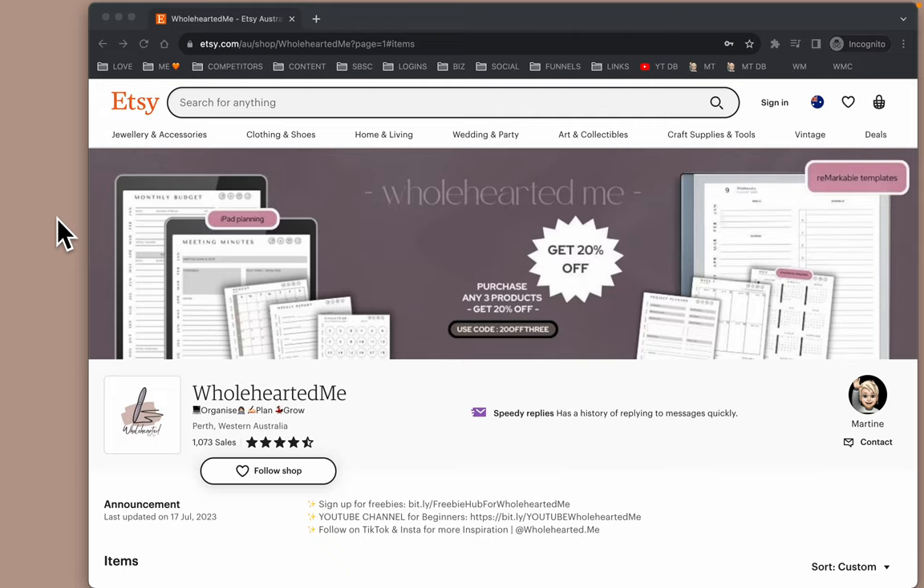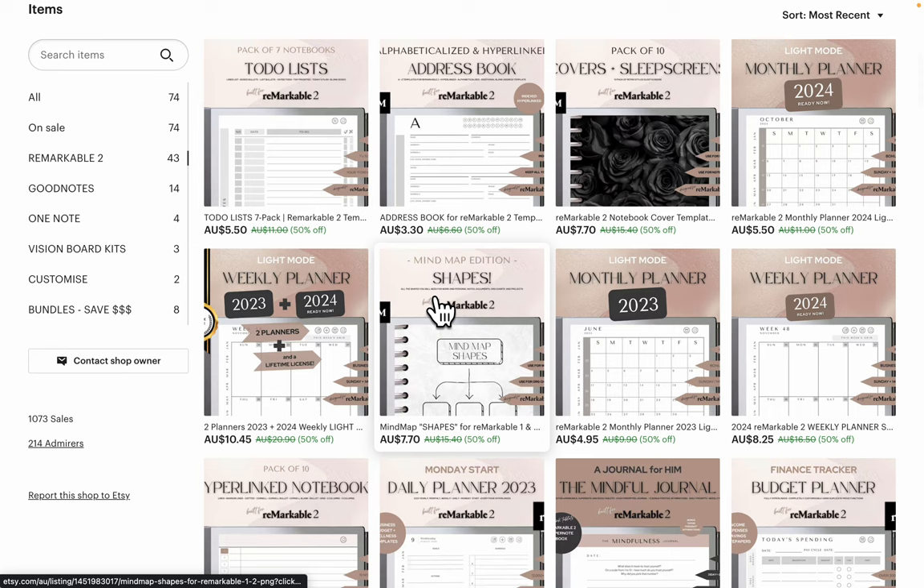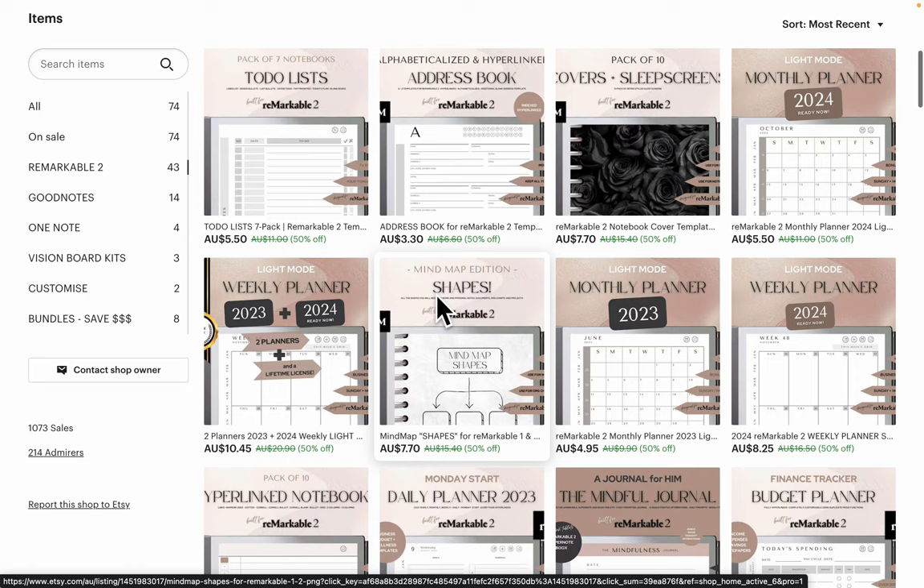We are having a 50% off sale right now. So these are all the products. We have Remarkable products in here. There's planners, as you can see, address books, meal planners, daily planners.